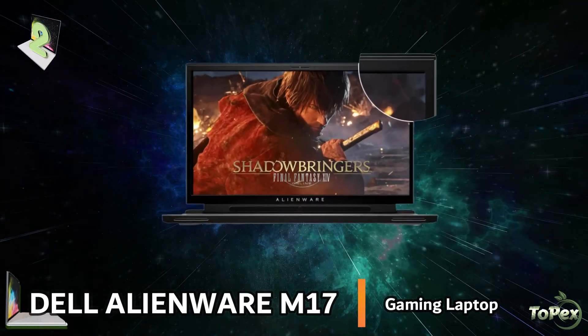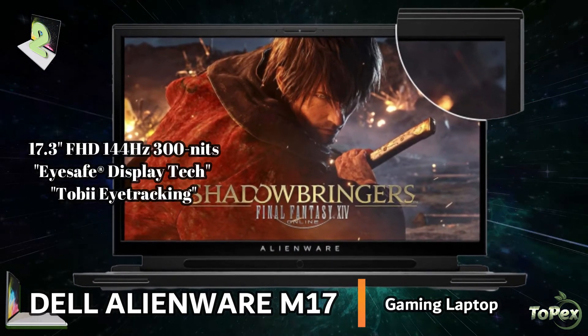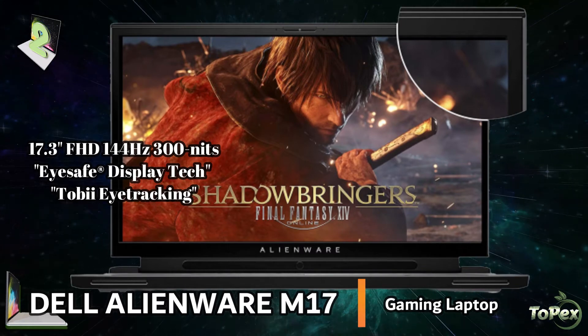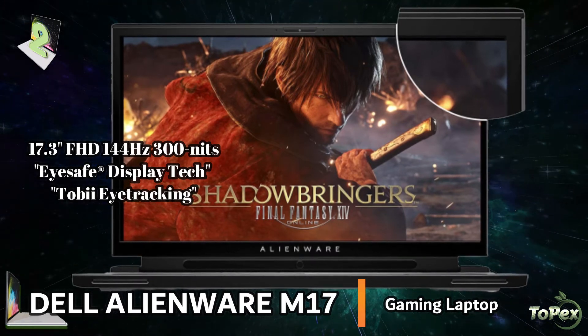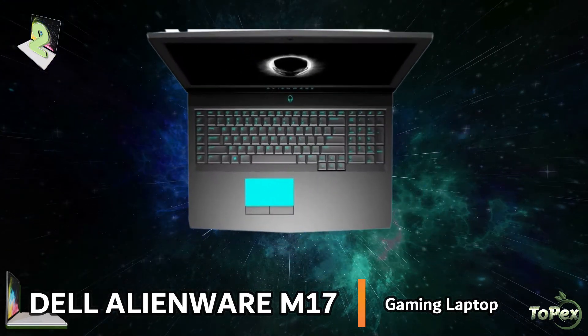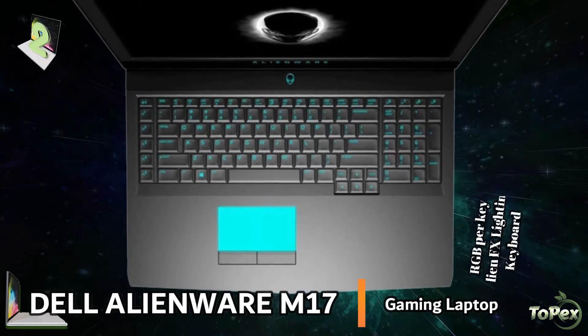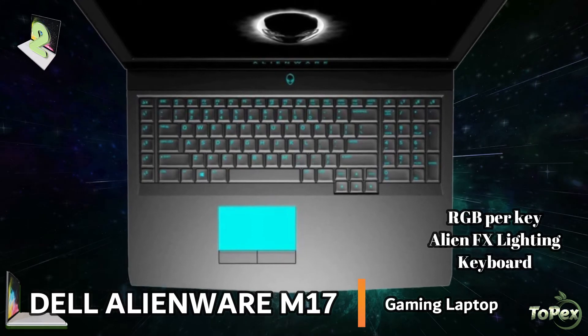This laptop features the 17.3-inch Full HD 144Hz, 300 nits, iSafe display tech plus Tobii eye tracking. An exceptional bright display with low blue light technology for an incredible image quality. It has a newly architected keyboard that features RGB AlienFX lighting, n-key rollover, and anti-ghosting technology.